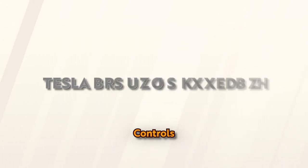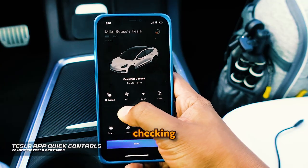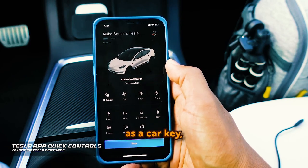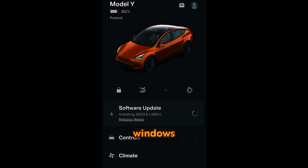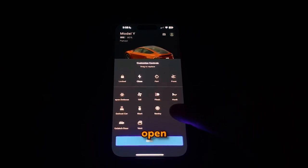Tesla App Quick Controls: The Tesla app for iPhone and Android is a handy tool for tasks like activating Sentry Mode, checking charge stats, and scheduling service appointments. Its most useful function is serving as a car key, allowing you to lock doors, open the trunk or frunk, turn on climate, or vent windows. In the app, you initially have four default options: lock/unlock, climate control, open the charge port, and open the frunk.